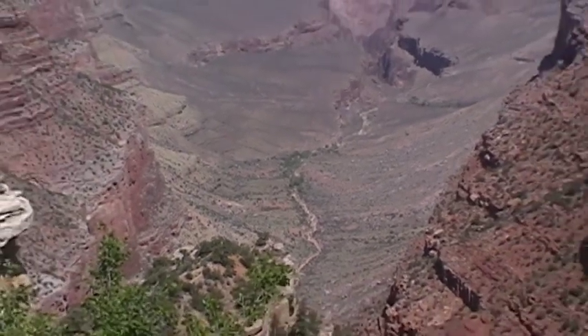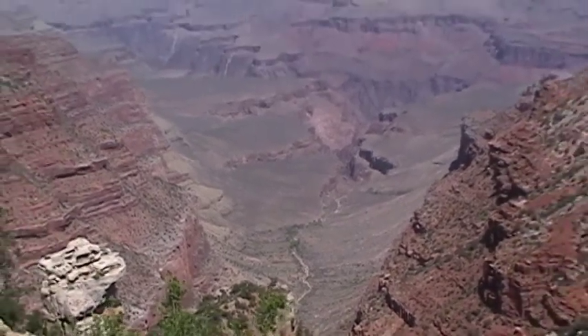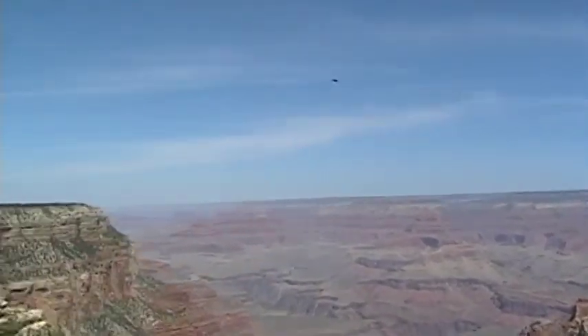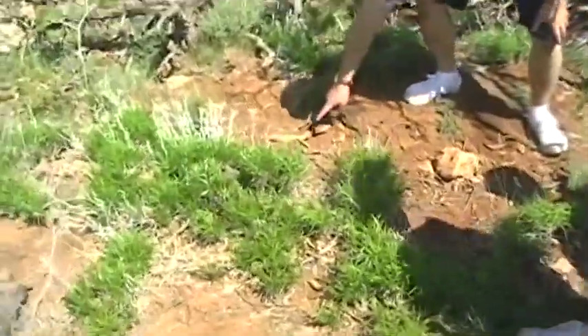It kind of looks like the sand things you do when you're a little kid. It kind of looks like that. Just a little grasshopper.